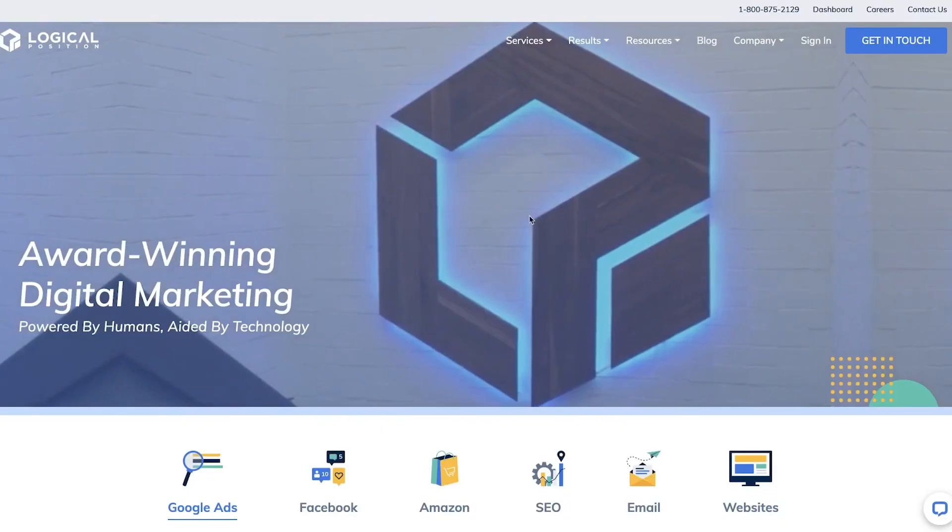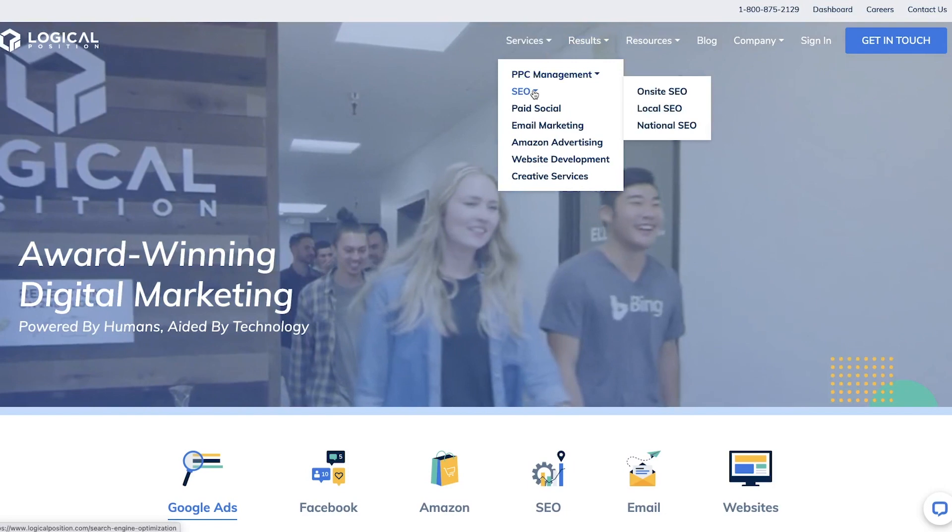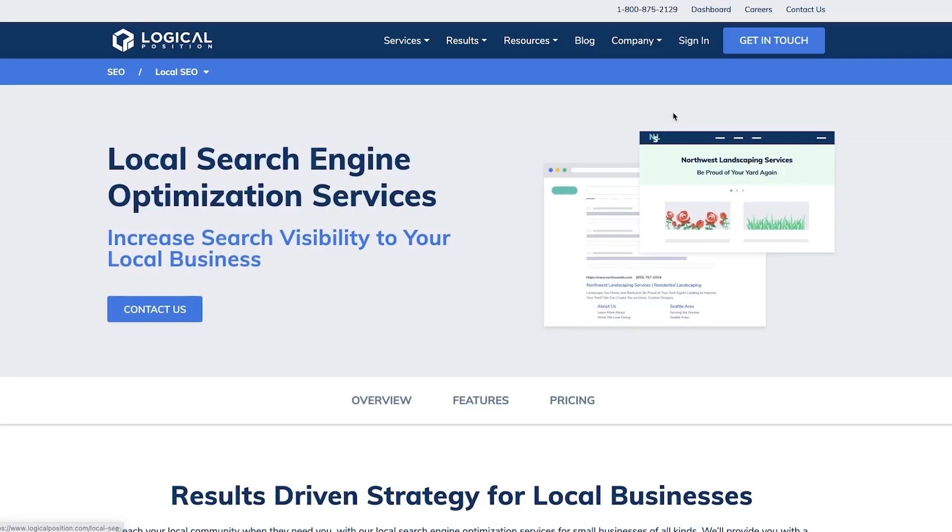Thank you so much for walking us through SEO, the keywords, and localizing your pages. Is there anything you'd like to say in closing? I really appreciate the opportunity. Anytime you need help with SEO — local, national, anything — feel free to reach out.